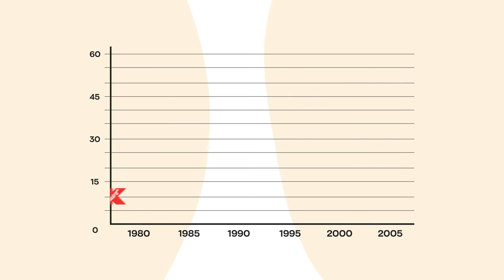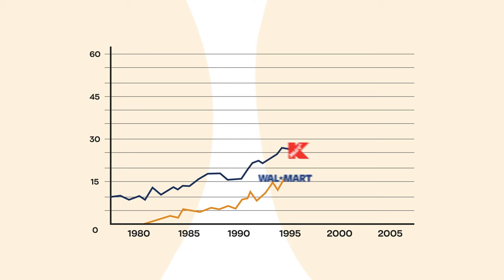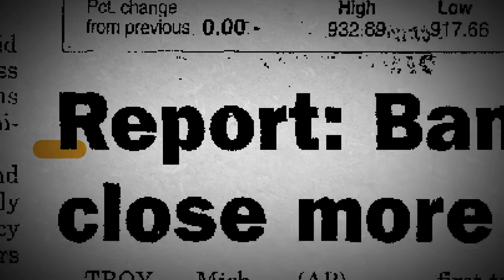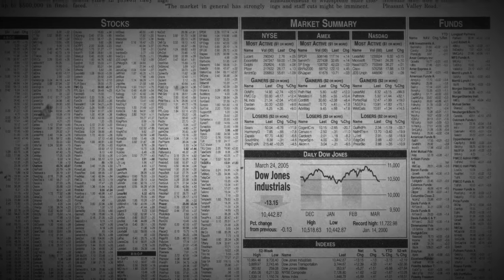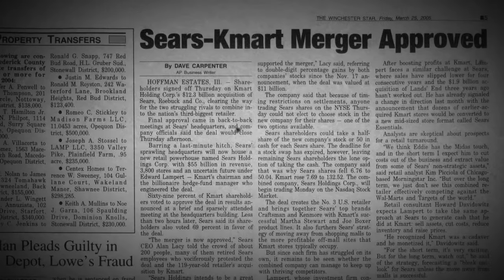Kmart, on the other hand, did nothing to adopt a more modern approach to inventory management, and as a result, they saw their stocks plummet 63% while Walmart stocks shot up 82%. Only a few years later, in 2002, Kmart filed for bankruptcy, closing hundreds of stores and merged with Sears Roebuck in 2005.